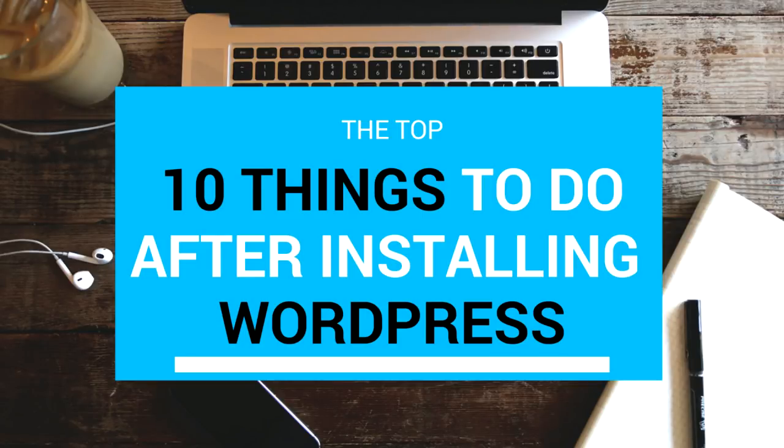Hello friends, I am Naishik from blogdude.com and today in this video we will see the top 10 most important things you must do after installing WordPress. I have tried to include almost everything that is important — something related to SEO, security, caching, anti-spamming and so on.